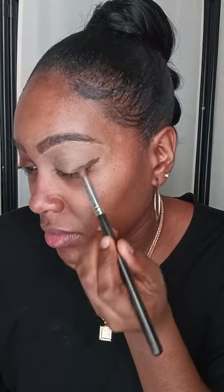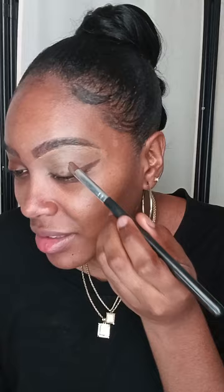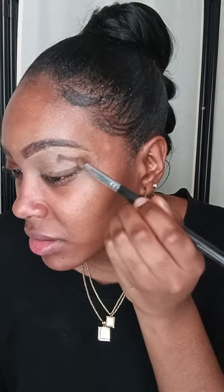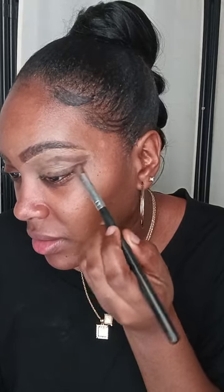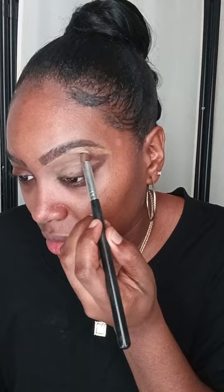I'm going to use the color dark brown — the color is called 'Hard' — and I'm just going to trace this dark brown like an eyeliner, above my eyelids. I am going to shape my eyes as well. As you guys can see, I'm shaping this look here.